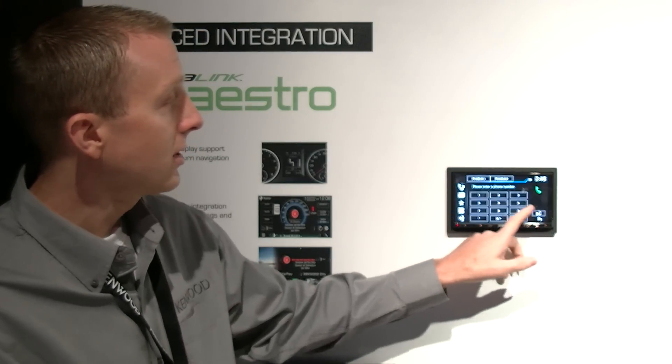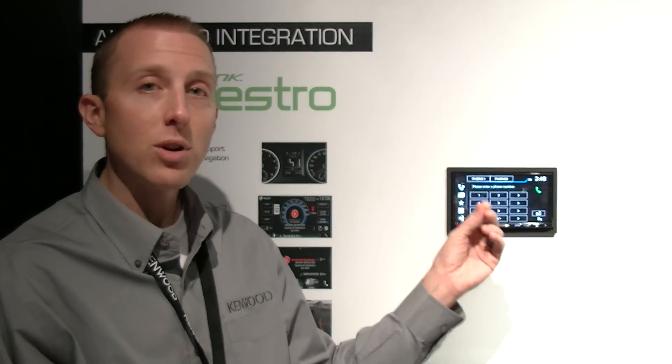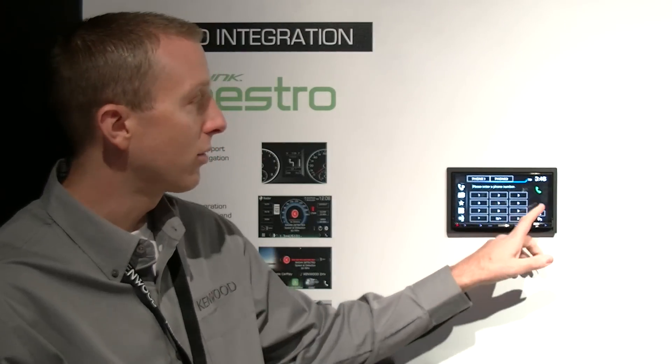You will see on the phone system this year the ability to support two cell phones on the hands-free profile simultaneously over Bluetooth.